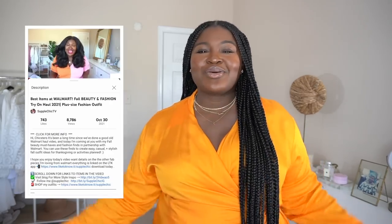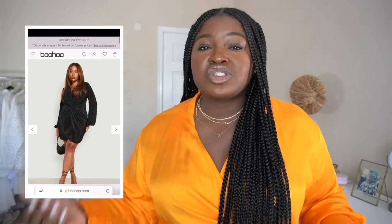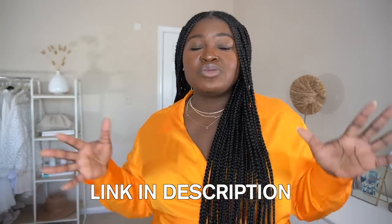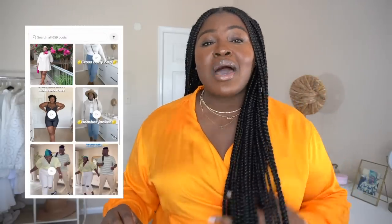If you want the tea on this dress, it's linked in the shop my looks link down below. Anything else you come across in my videos that you're interested in — my skincare, makeup, jewelry, furniture — it's all linked there. While you're there, go ahead and download the app and follow me, because you get so many more features with the app. You can search for things like strapless bras — I wear a size 40F — or shapers. Just search under my profile and all my favorites will pop up, including wigs. Download the app to simplify the process.